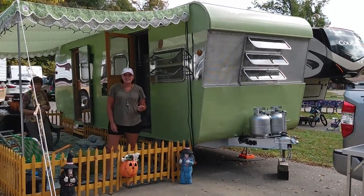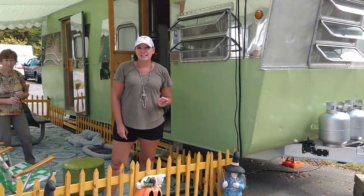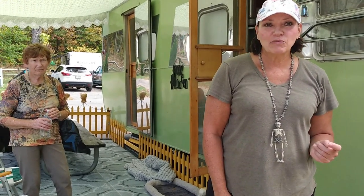Today's camper is a beautiful green. This is a 1955 Westwood Products. It came out of Montana, out of a barn, and it's totally original.